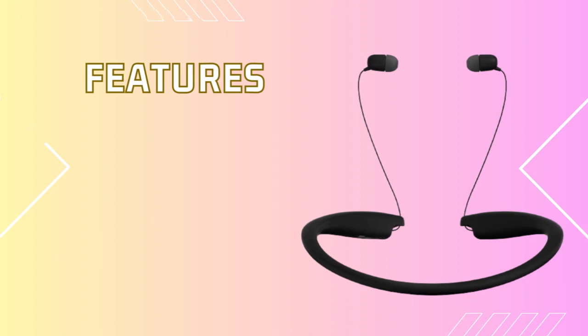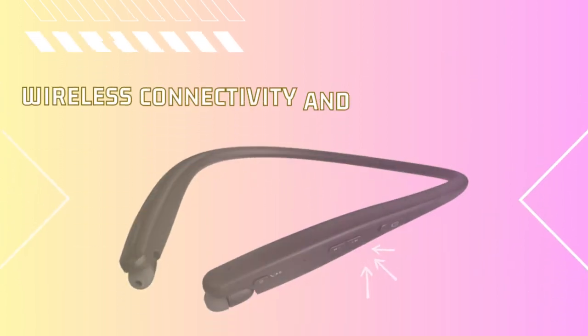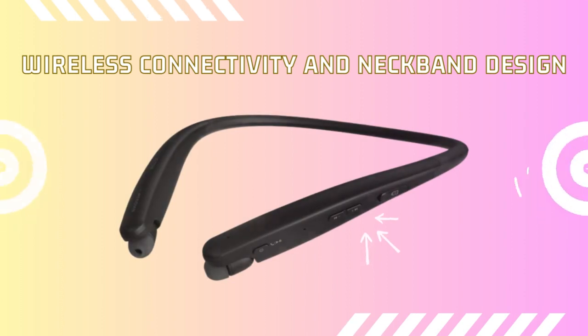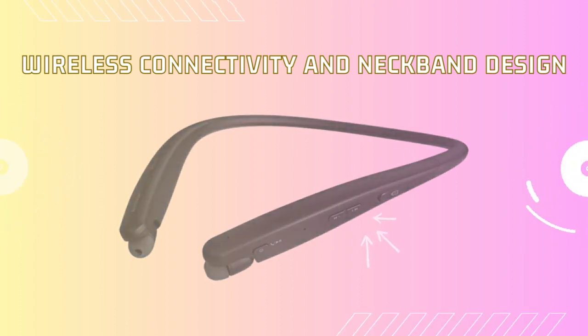The LG Tone Style HBS-SL5 earbuds offer a range of features designed to elevate your music experience. With Bluetooth wireless connectivity you can enjoy the freedom of wireless listening without the hassle of tangled cords. The neckband design ensures a secure and comfortable fit, perfect for active lifestyles.